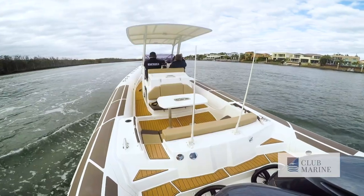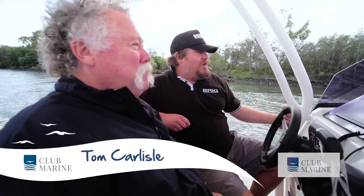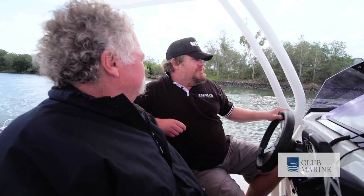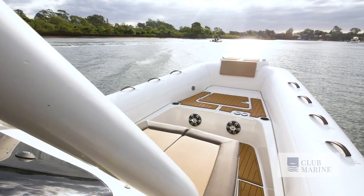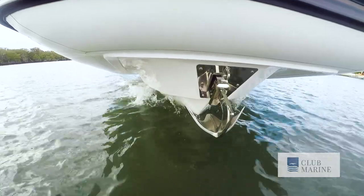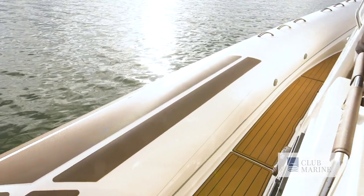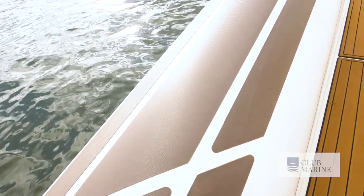Mate, what a pleasure this is. This is our pride and joy — 33 feet of rigid inflatable boat pleasure. Who doesn't enjoy doing 50 knots? I've been surprised at just how well accepted Brig have been in the Australian market, but they just make so much sense. Nobody minds when you come and tie up next to them when you're in an inflatable.